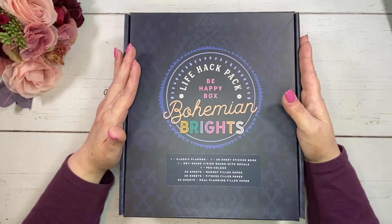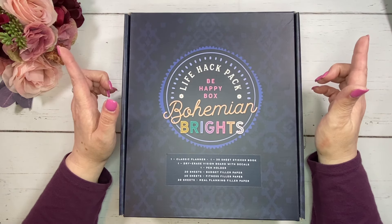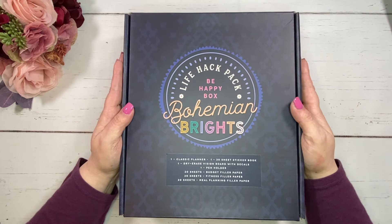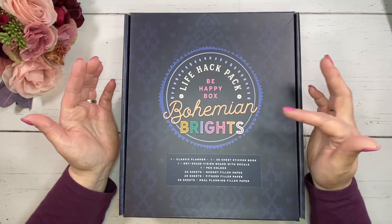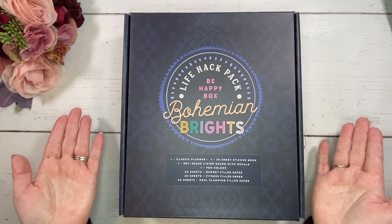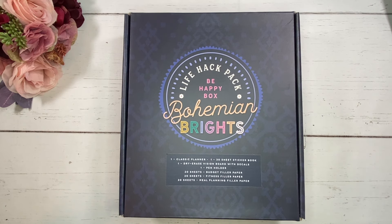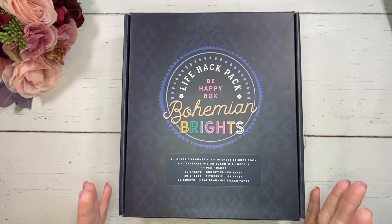This is really exciting. I entered a contest through the Happy Planner. The big prize was winning tickets for Go Wild, and then there were other winners that would win the new Be Happy Box — at the time, the Life Hack Pack. And I won the box! I'm so excited. Obviously the Go Wild tickets are really what I was going for, but I was just really excited that I won this because it's always exciting to win things.